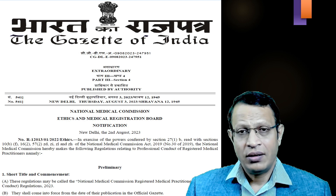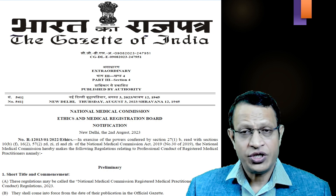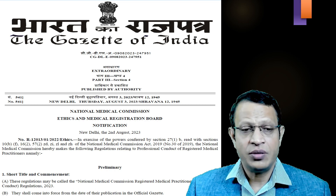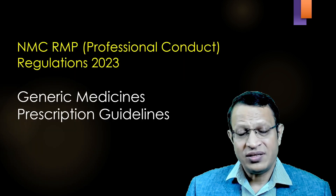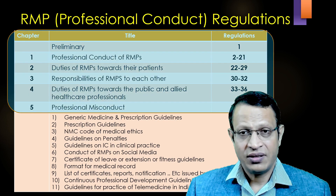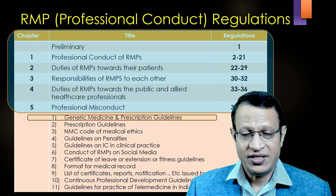Now, let's understand what has changed in 2023. Under the National Medical Commission Act 2019, a regulation was released on 2nd of August 2023. This regulation was called the Professional Conduct of Registered Medical Practitioners Regulation 2023. This regulation has five chapters and 44 regulations, and the first guideline pertains to generic medicine and their prescription.